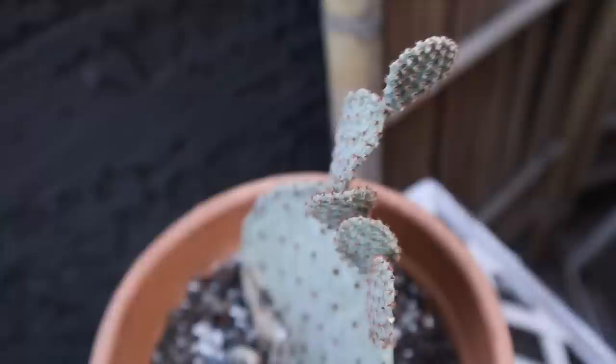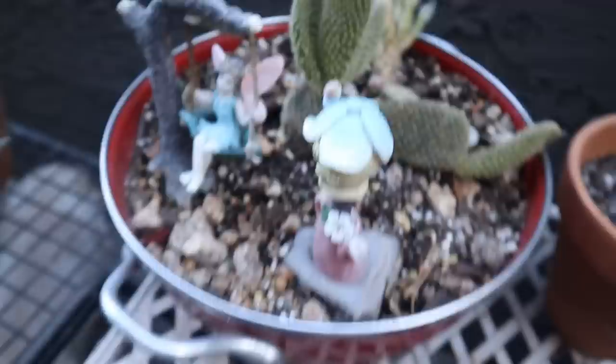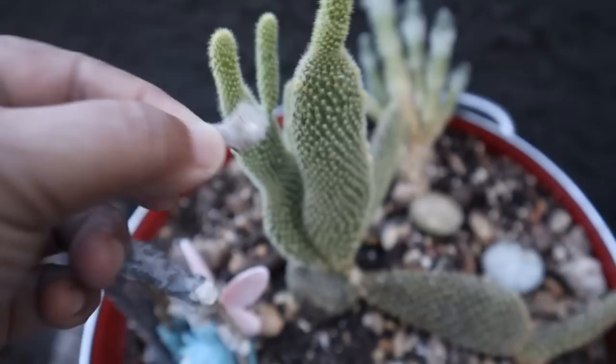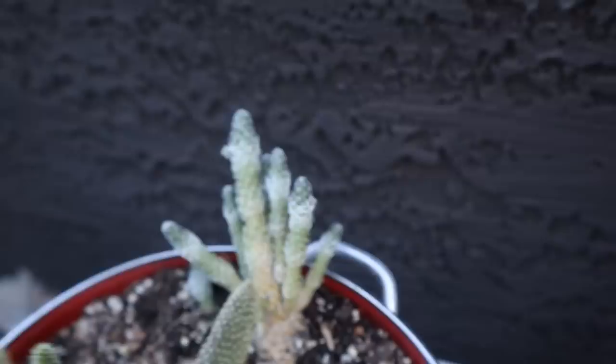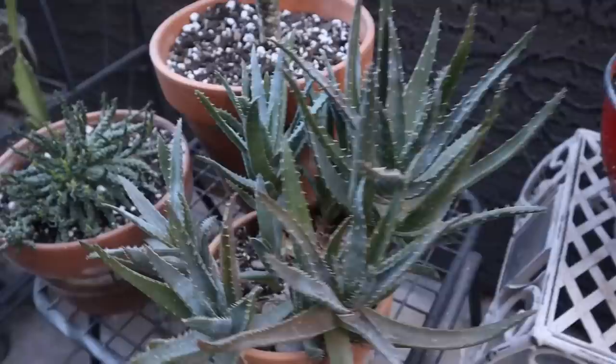I've got some opuntias here that I'm not sure will survive. The lower pad looks dead but the top is growing — I did water it yesterday, so we'll see. I put these into this little red cauldron because the little metal wagon they were in fell apart. So this bunny ear cactus and this thimble cactus — it looks like it's falling over, I've got to fix that — are here with their little fairy lady in the red cauldron.